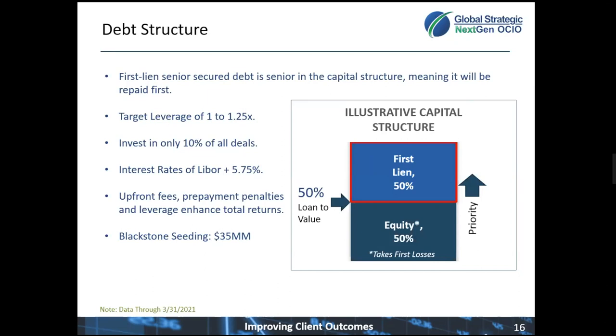We see this when we look at the structure of the debt. Inside the debt capital structure, first-lien senior-secured debt gets paid back first in the event of a credit loss. The risk of loss in a loan is reduced by having a lower loan-to-value percentage. This portfolio of B-CRED is targeting leverage of 1 to 1.25 times, and of all the opportunities that come across the team's desk, only 10% of the deals actually get funded.